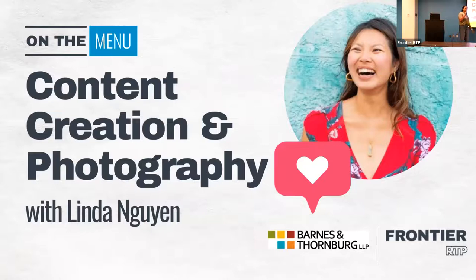Hello everyone and happy Monday, welcome to On the Menu. Today's event is brought to you by Barnes and Thornburg LLP, so shout out to them. How many content creators do we have in the room currently? If you're creating content for a brand — we've got a few. What about people who are wanting to go into that direction? Maybe this will help you figure that out.